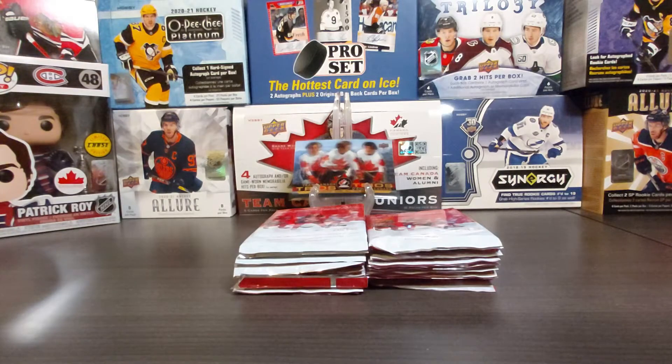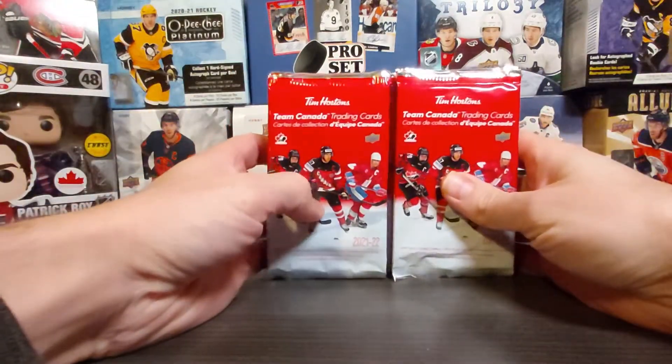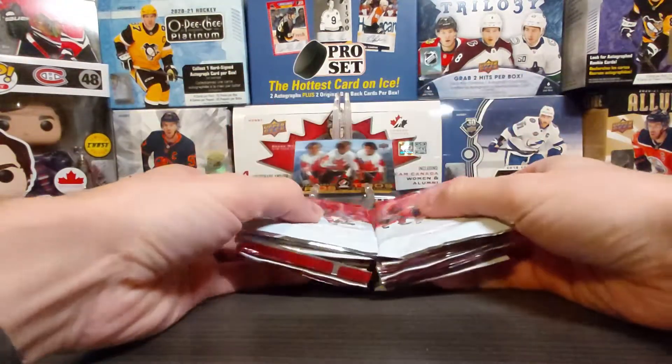Hello and welcome back to Acadian Cards. Today is our last part for the Tim Hortons Team Canada set, so I have the last 20 packs here to open.